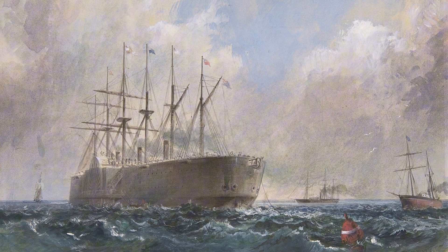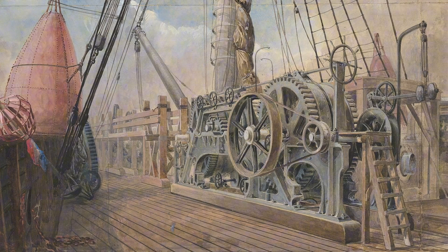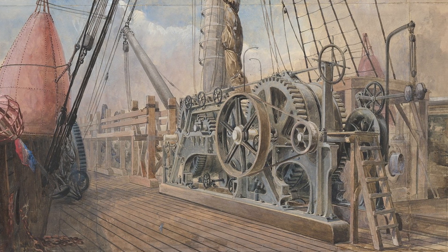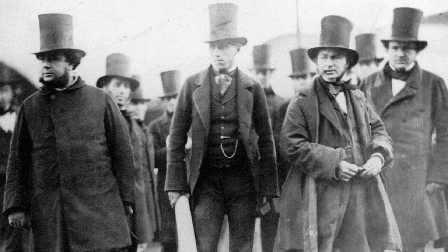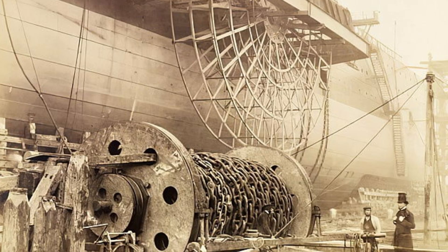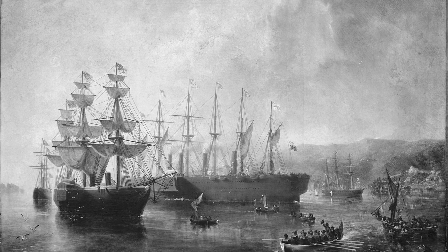In the roaring, steam-powered heart of the Victorian age, where iron met ingenuity, there stood one man who dared to dream bigger than anyone else — Isambard Kingdom Brunel, a name synonymous with impossible projects: tunnels under rivers, viaducts across valleys. Brunel looked upon the Atlantic and declared that the ships of the age were simply too small.